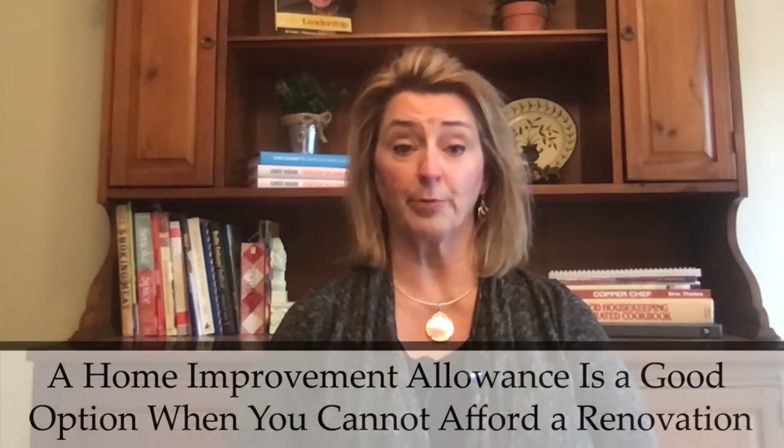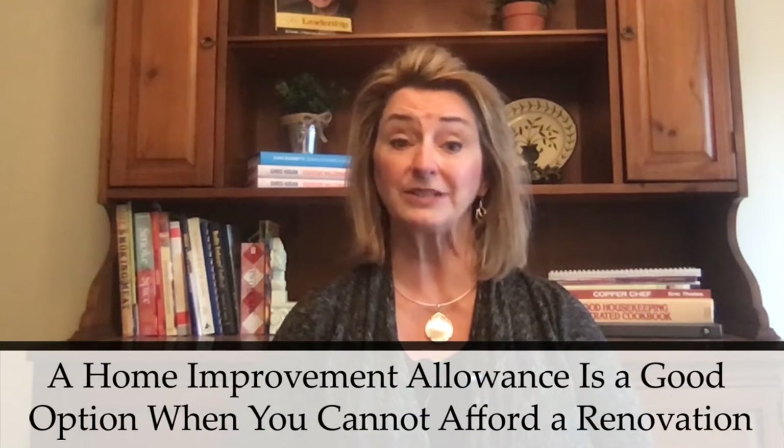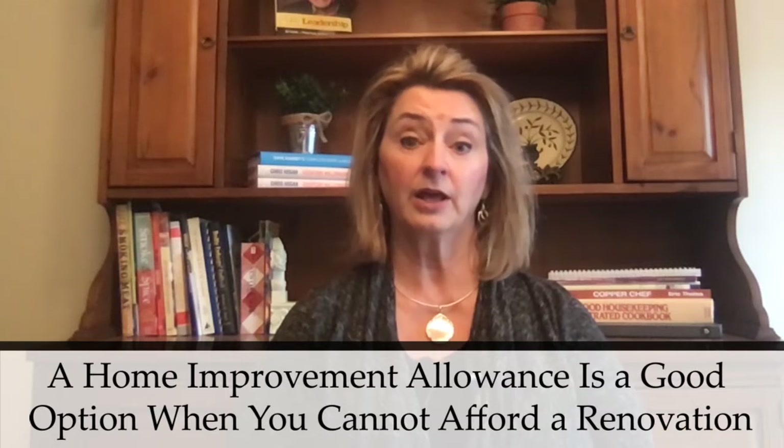If you cannot afford to make necessary repairs to your property, offering a home improvement allowance is certainly a viable option. This may also be a good strategy if you're having trouble selling your home or if a buyer brings up the need for updates. It's usually best to get written estimates from contractors to do the work and then offer an allowance for the estimated amount. This is a solid strategy for two reasons.